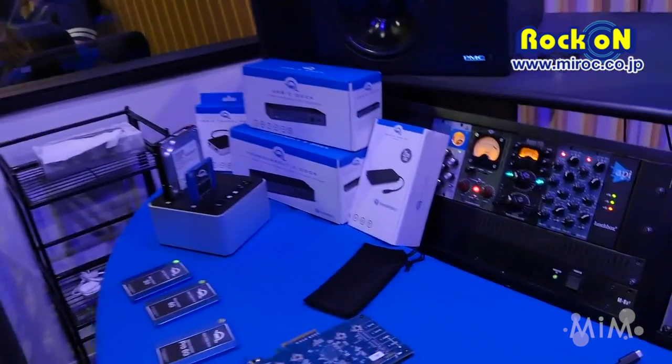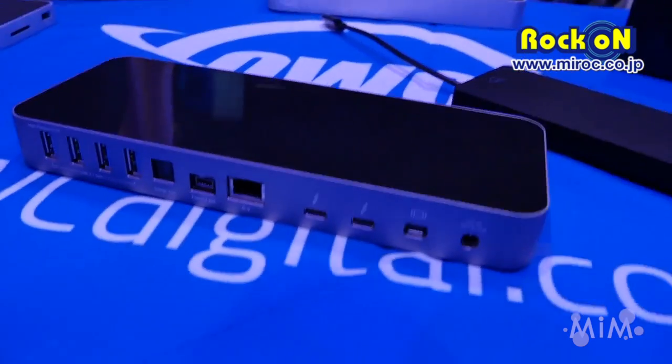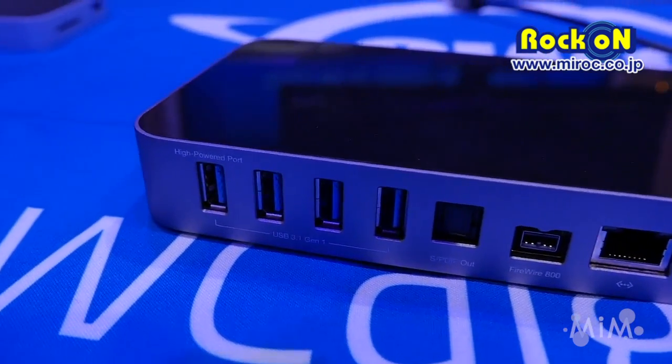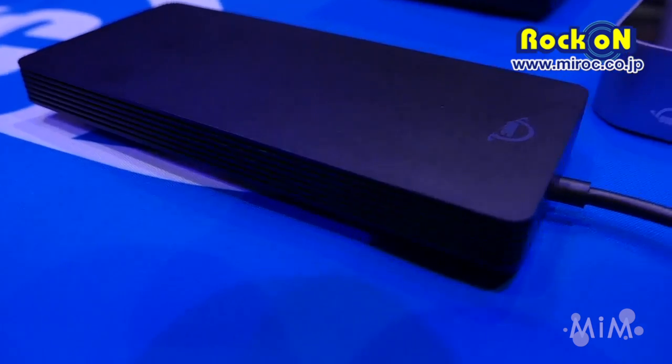The Thunderbolt 2 dock and Thunderbolt 3 dock, for example, give you very high bandwidth capabilities. You can plug into a Mac or a PC, add lots of USB ports, add Ethernet, add video out, add audio in and out. But on USB, if you don't have the chipsets inside to actually access that high-bandwidth pipe which Thunderbolt gives you, there's not much purpose.